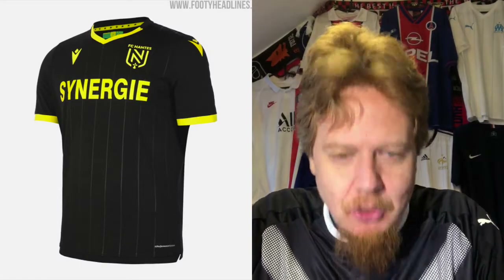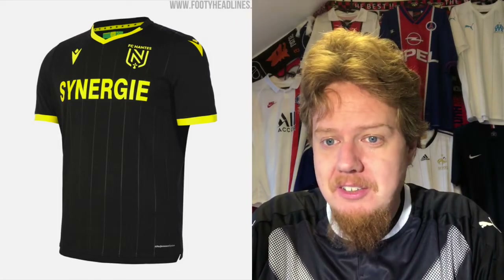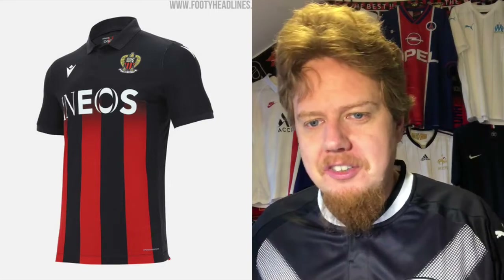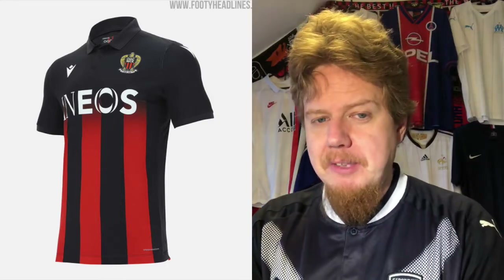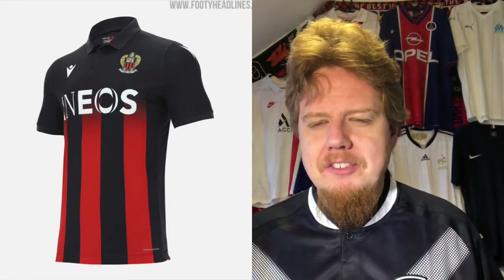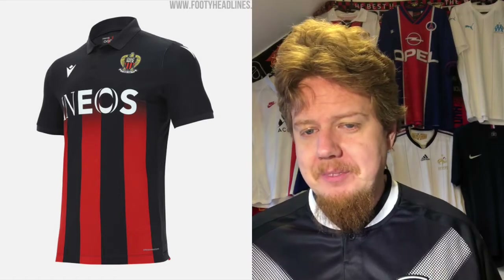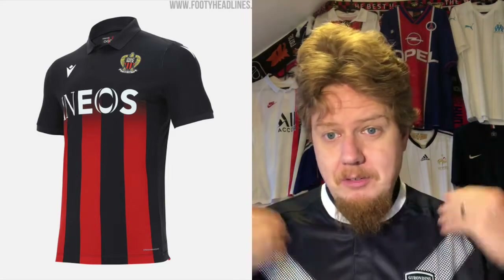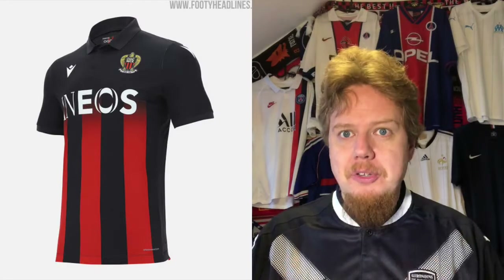Interestingly enough, this team is doing something very similar to Nantes, but here it doesn't work for me — it just doesn't. This is more a black jersey with a little bit of red. For Nantes, the classic is a plain yellow — for Nantes, you want to see a striped jersey. That's why this doesn't really work for me — it gets too black. I actually like the sponsor, there's something cool about it, but the overall design leaves me wanting. Nice color by Macron and so on, but I'm afraid this cannot give more than five stars. It just does not connect with me, honestly.